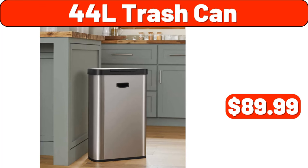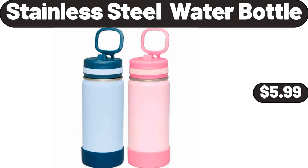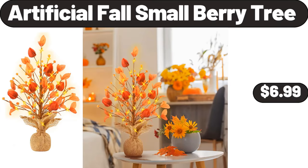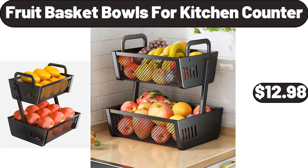44-L Trash Can, $89.99. Stainless Steel Water Bottle, $5.99. Retro Style Immersion Blender, $13.99. Artificial False Small Berry Tree, $6.99. Fruit Basket Bowls for Kitchen Counter, $12.98.